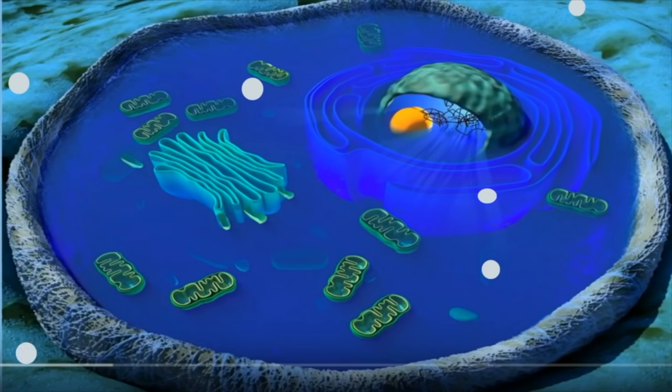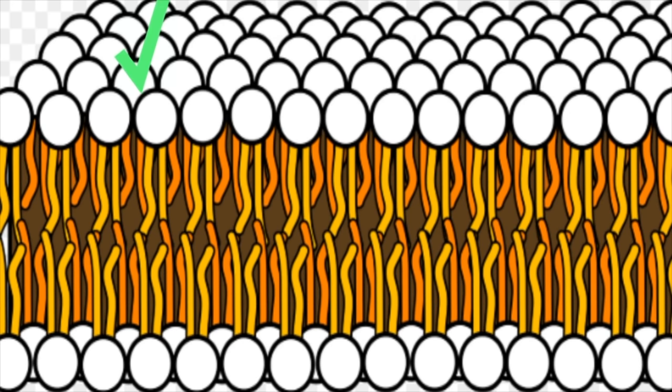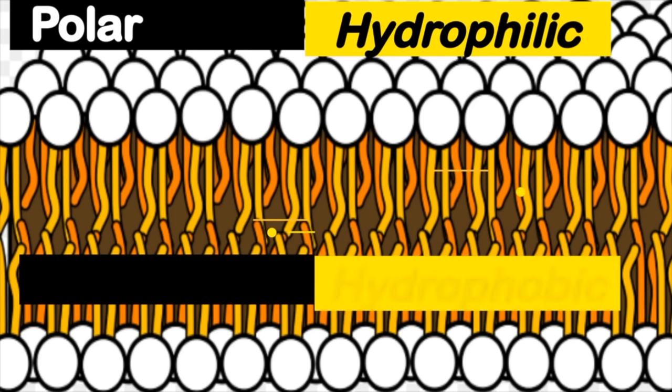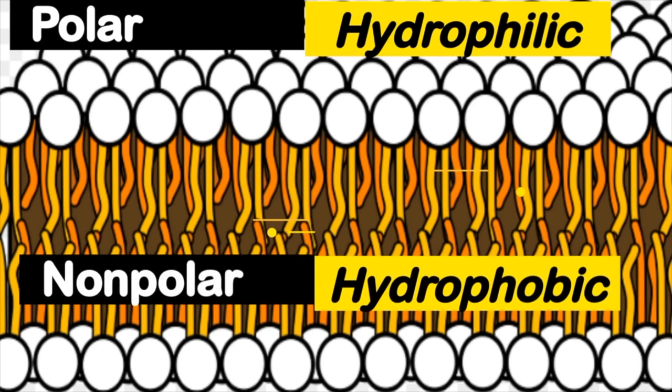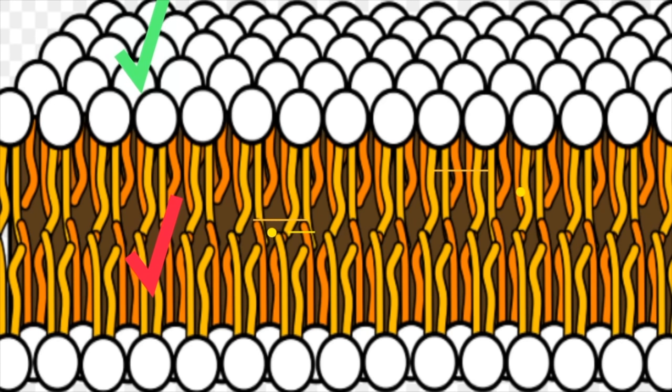The cell membrane is considered semi-permeable and is a phospholipid bilayer. Semi-permeable means that certain objects can pass through the membrane and other objects cannot. A phospholipid bilayer means the cell membrane is made up of two layers of phospholipids. A phospholipid has a head and a tail — the head is hydrophilic, or water-loving, and is polar; the tail is hydrophobic, or water-fearing, and is non-polar. The tails point inward and the heads point outward.